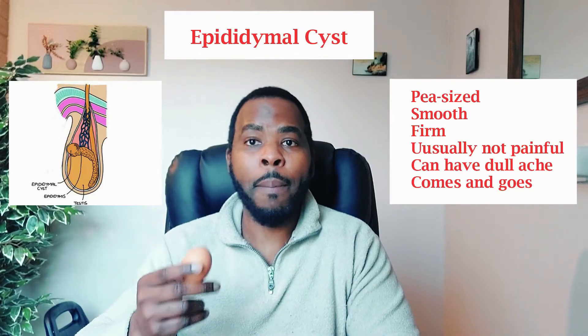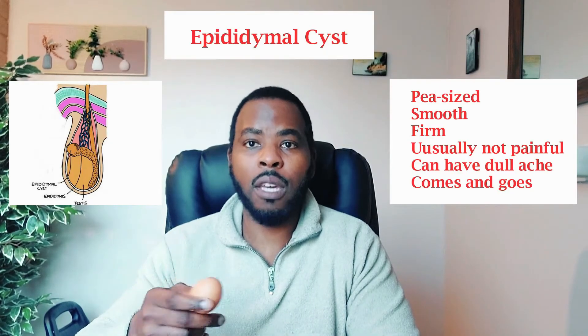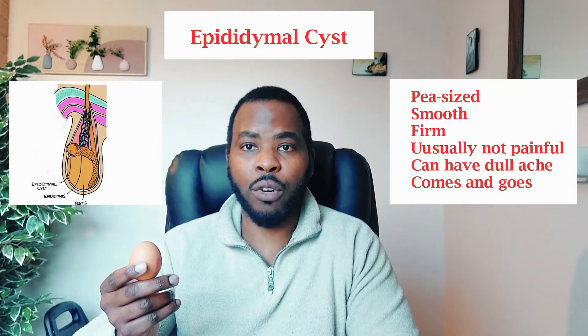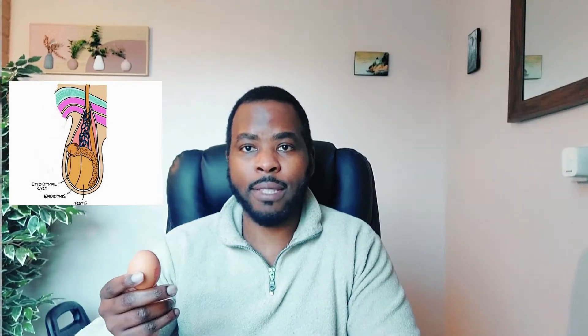Usually for an epididymal cyst, you either do nothing, you leave it, take painkillers as necessary, or you can decide if you want to go for minor surgery, but it's usually not necessary in most cases.